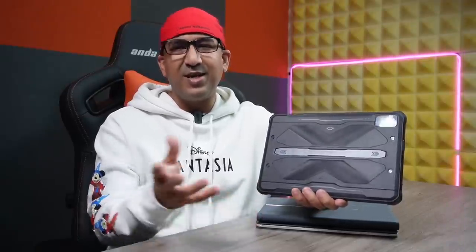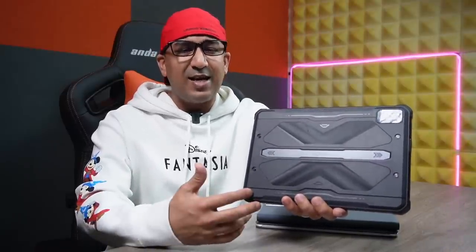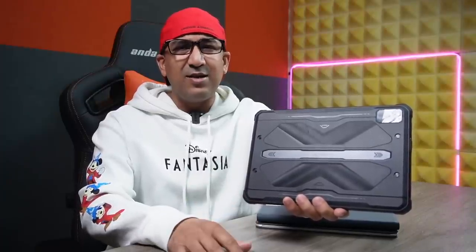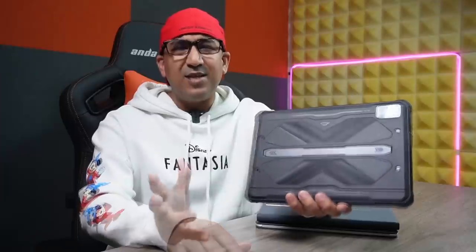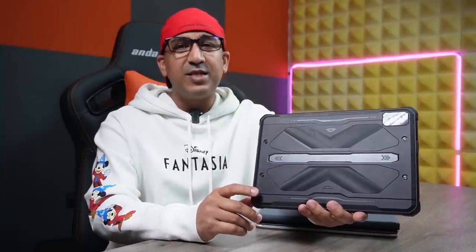Before you go, two more things about this tablet. Number one, even though it is a rugged tablet, it comes with a very good FHD display panel with 1920 by 1200 resolution. And this one comes with a massive 15,600 mAh battery. I tested it and managed to keep it in standby mode for more than 35 days — around 37 or 38 days.